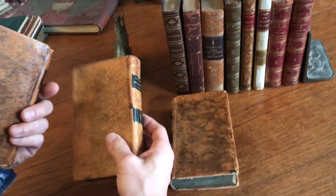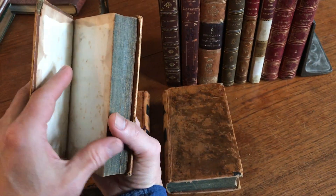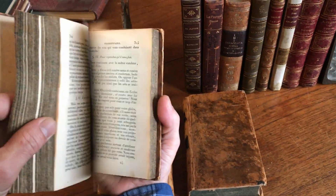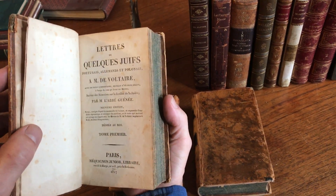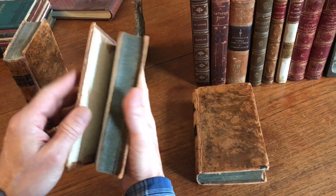This is a three-volume set in a very attractive tree-calf binding. It's Paris, 1817. It appears to be the letters of Voltaire relating to Portugal, Germany, and Poland.